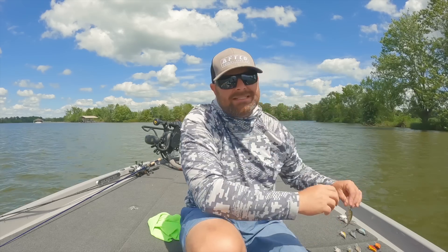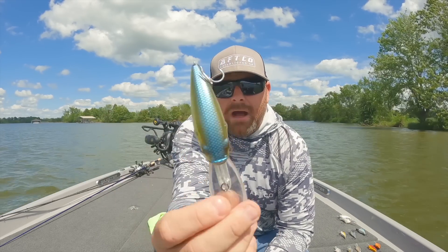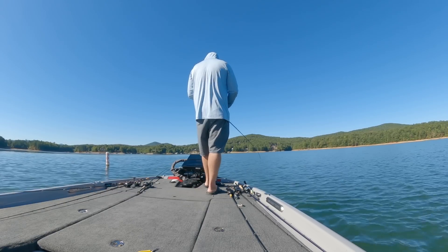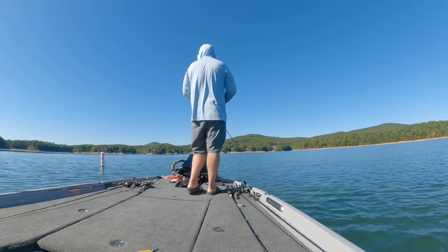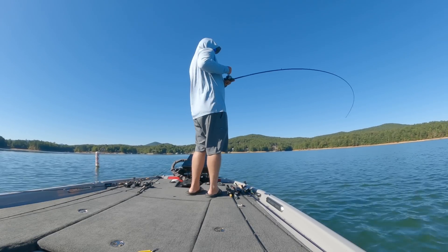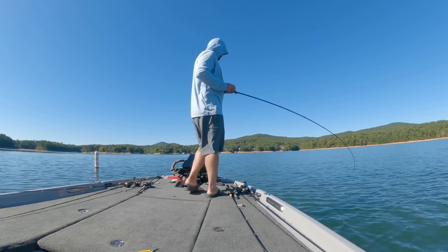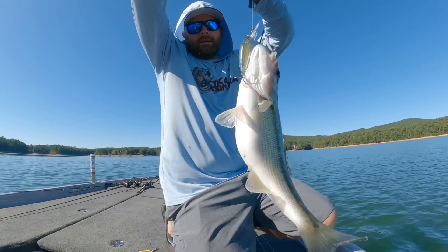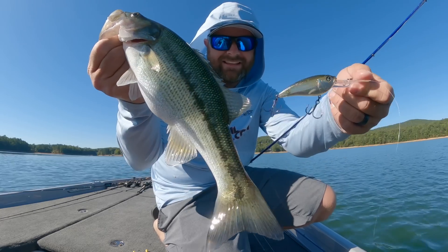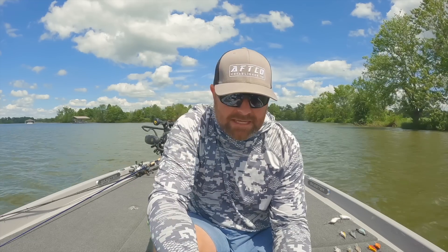And last but not least for deep cranks, I said I simplified it — I have three. It's going to be the Tactical DD Crank. A little tighter wobble — we designed this to be a fast-moving crankbait, real tight wobble, kind of a finesse bait that you can burn. This thing gets down 15 to 18 feet. If I can't get them to eat the other two, I switch to this. It's a different swim, different sound. That's my one-two-three punch as far as deep cranks.